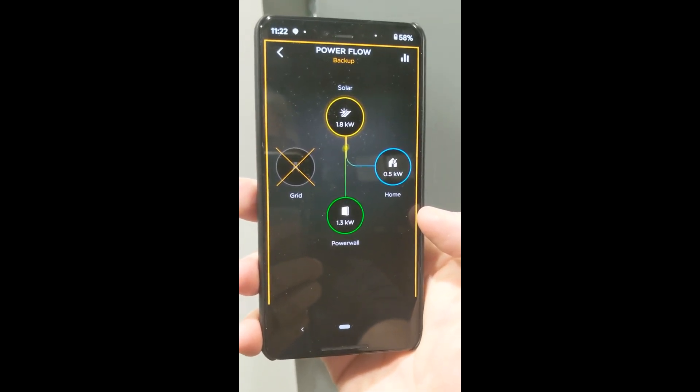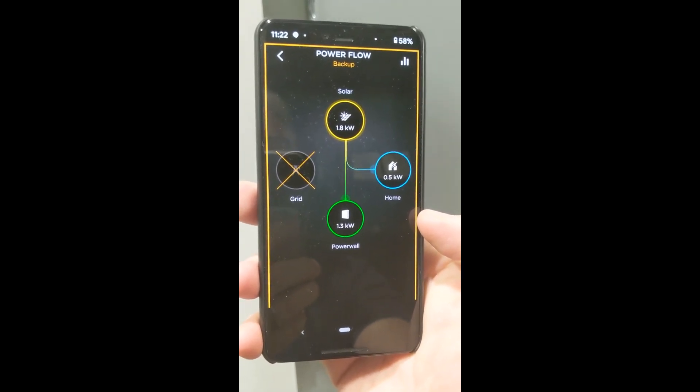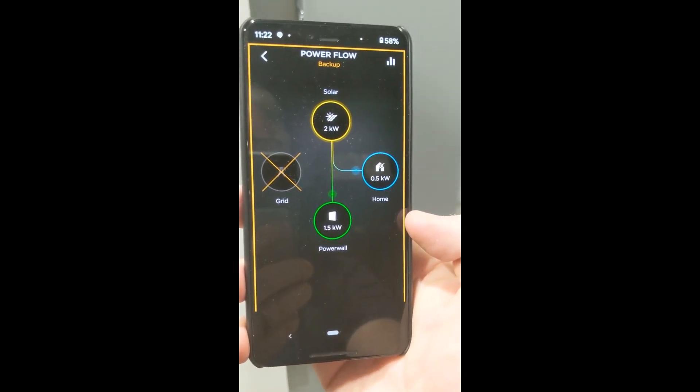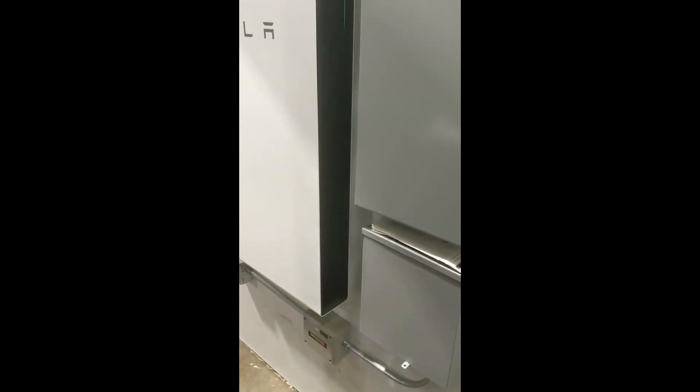It's pretty neat — completely automatic, zero maintenance. There's a 26% federal tax credit if you get it installed by the end of the year. It is pretty popular; we're installing a lot of them.